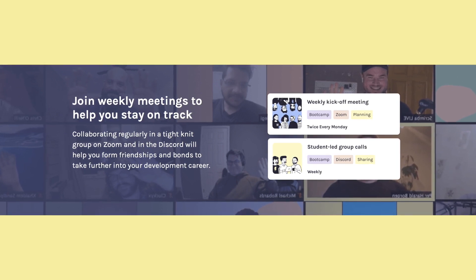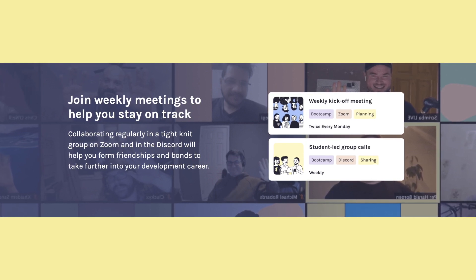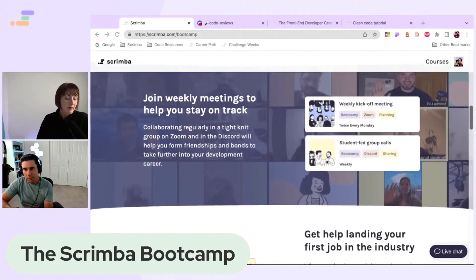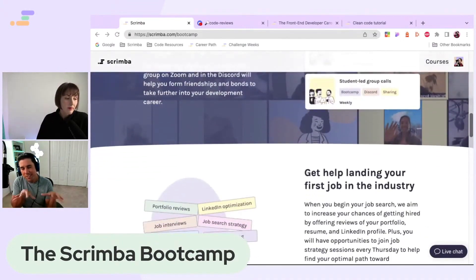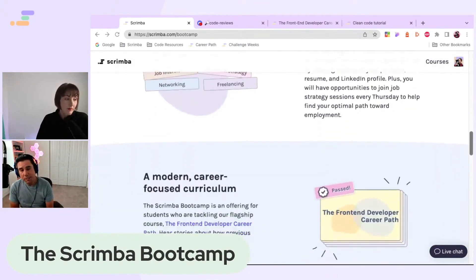We do that weekly through these teacher-led sessions, and that's where we get together with other boot camp students. There are a lot of connections that develop and even projects that have spun out of these sessions that students are working on on the side for more learning opportunities, which has been magnificent.